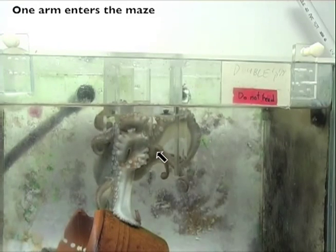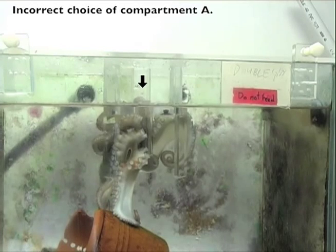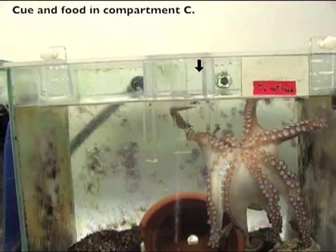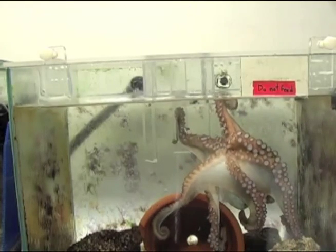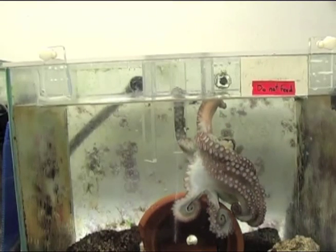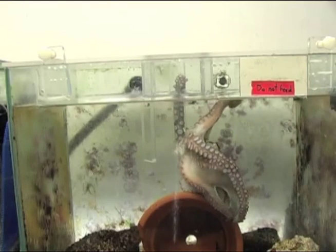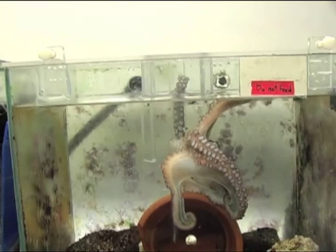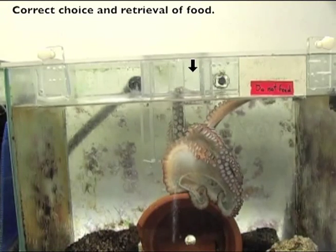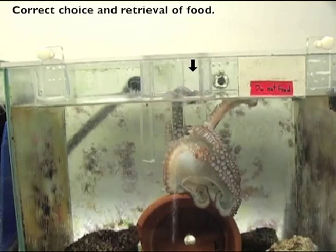When looking at the movement of the arm inside the maze we could see two distinct strategies. The movements that we called straight were faster and resembled bend propagation and could possibly be feedforward. But the trials that were successful more often used a search movement, the kind of peripheral movements that you can see in hunting and foraging. Indeed, towards the end of the experiment animals used this strategy more often. So what we're actually looking at is the octopus centrally controlling a peripheral search movement.